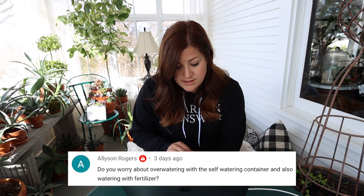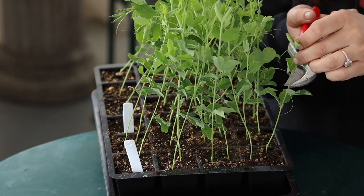Allison asked about overwatering with the self-watering containers and watering with fertilizer. The seed starting kits from Gardener's Supply that I showed have a self-watering reservoir beneath them, and it works really well. I do keep a close eye on saturation level — if they sit on that mat and never have a chance to dry out, that's a bad thing for seedlings. So what I do is pick up the seedling tray and prop it kitty-corner so it's up off the water for a day or two. Most plants do better from underneath watering anyway, but you still have to watch things and monitor all those levels.